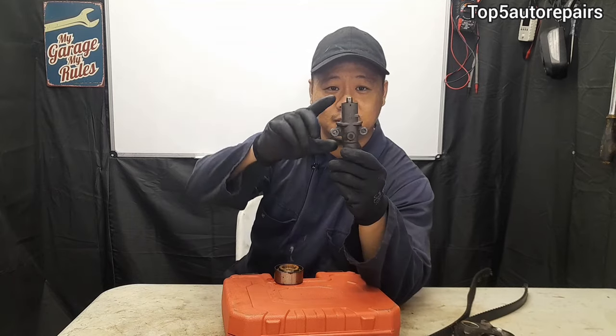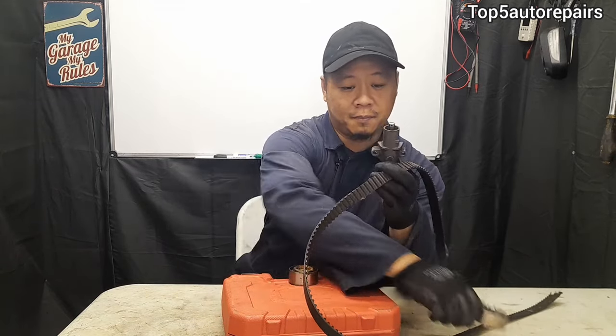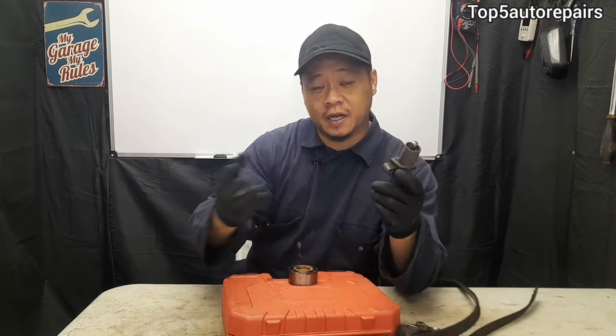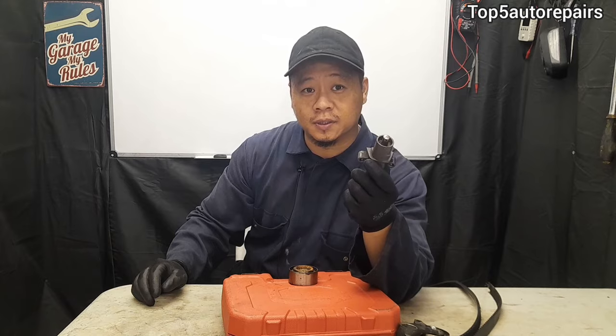There's a good chance your timing jumped by a tooth or maybe a few teeth. The most common problem causing that is a bad timing tensioner. The tensioner should apply enough tension against the belt, and if there's not enough tension it's going to cause the timing to jump, especially under load.